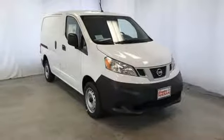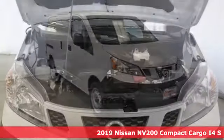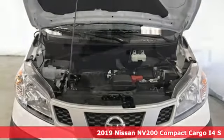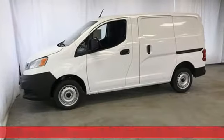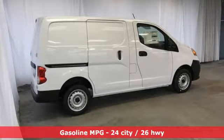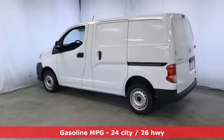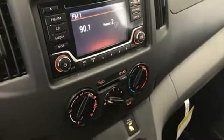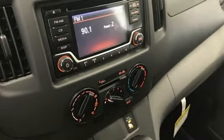It's a new 2019 Nissan NV200 Compact Cargo. The smaller size helps you navigate congested city streets without giving up the cargo space you need for your business to thrive. And with features like these, every drive's a pleasure: streaming audio, wireless phone connectivity, air conditioning, USB port, and manual driver lumbar seat.